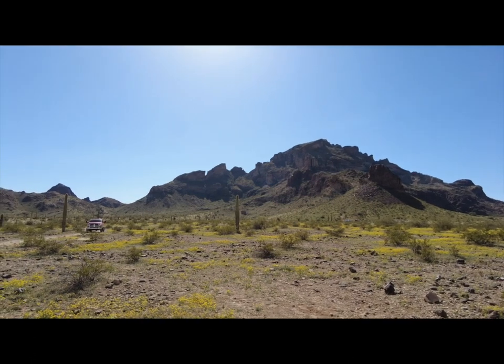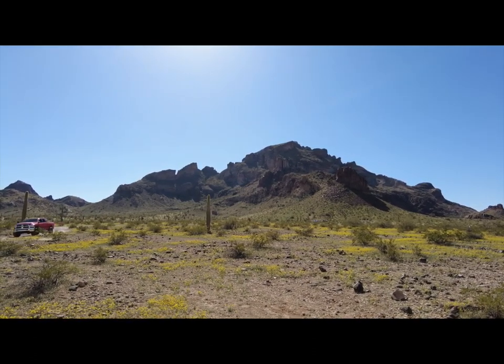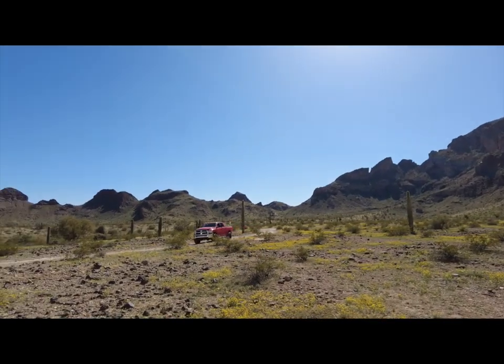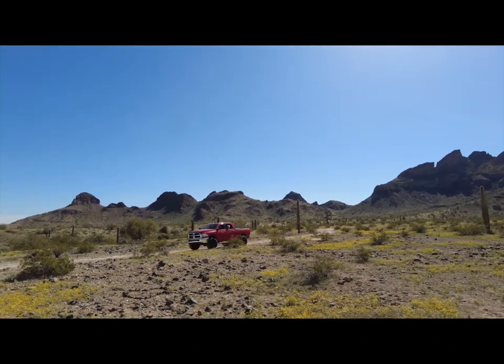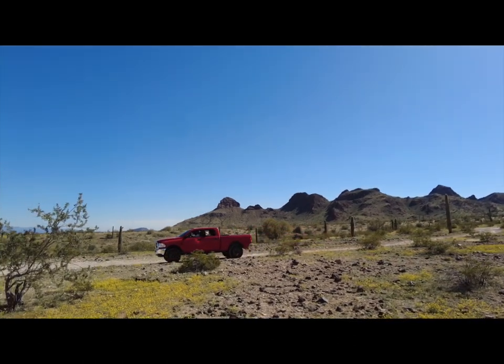Here comes a truck down this wonderful road. You can hear the tires popping on the rocks. So this is a great place to camp. The road is rough, but you can get back in here. You don't need four-wheel drive — just go really slow and you'll be fine.